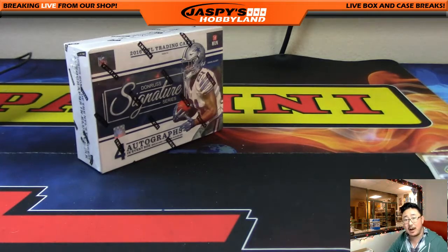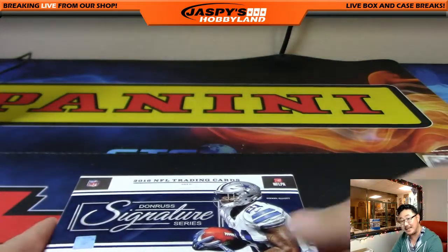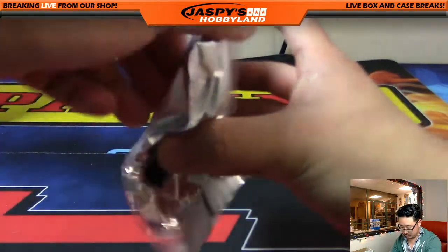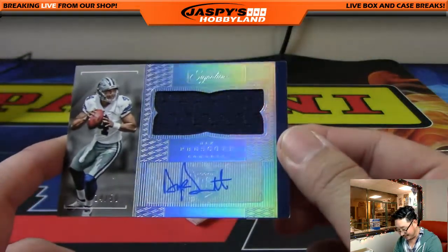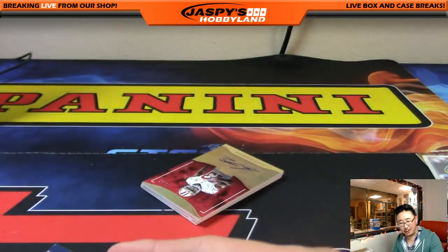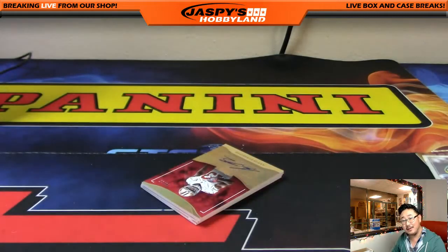All right, the last one, ladies and gentlemen — the eighth box of our eight-box Pick Your Team Mixer, past, present, and future. We saw Ezekiel Elliott — that's part of the future. And let's see what else we get out of here. The first one we've got is — wow! Dak Prescott! So we've got Ezekiel Elliott and Dak Prescott. Jersey Auto, 14 out of 50 out of the new Signature Series, for the Cowboys — Scott Cooper. That is nice.